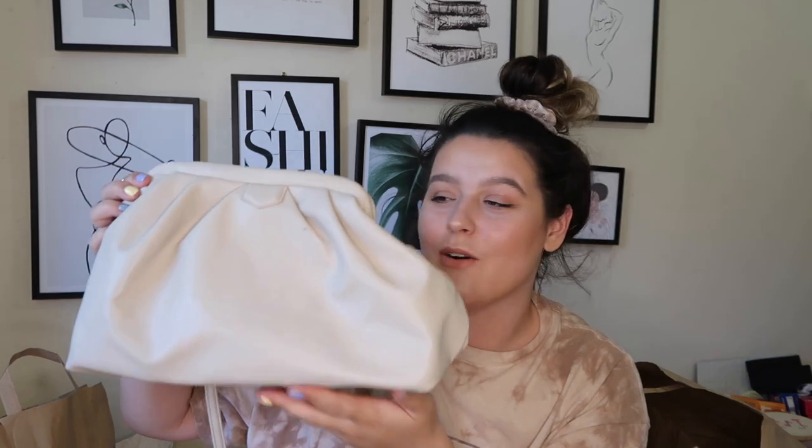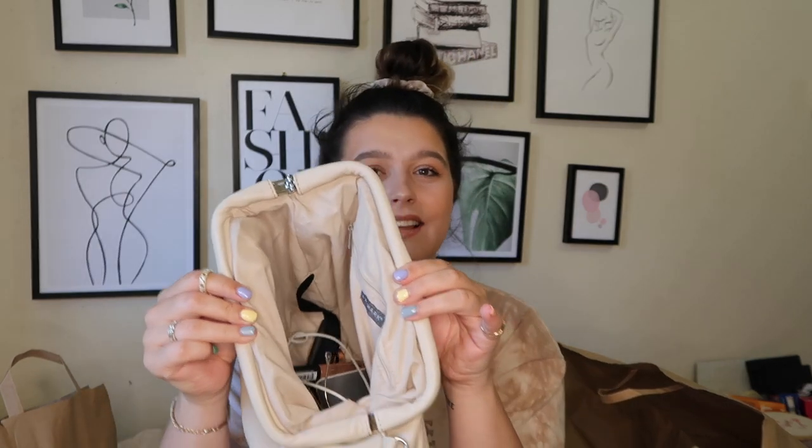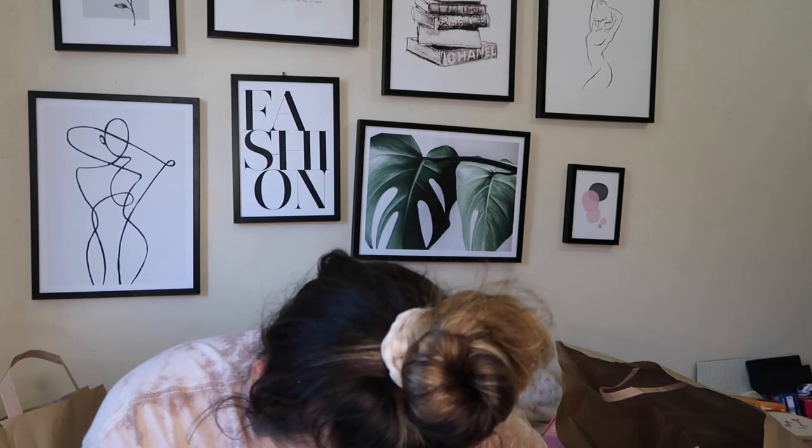Oh my god, I think this has to be my favorite thing I've got from Primark this time around because it is stunning and I can't believe the price — just how luxurious it looks. It's a stone-colored bag, absolutely gorgeous. It has a long strap but you can also whack it inside and just have it as a little clutch, which I love for evening and more glam looks. There's so much space in there — I've already got my purse, portable charger, lip stuff, glasses in there — and still plenty of room. There's also a little zip pocket on the side. This was £10 and they also do it in black.